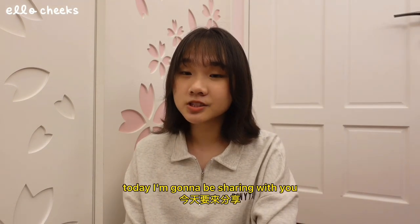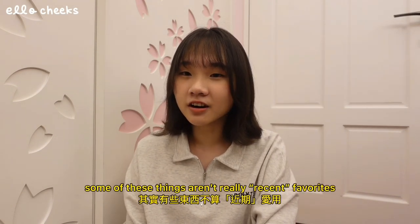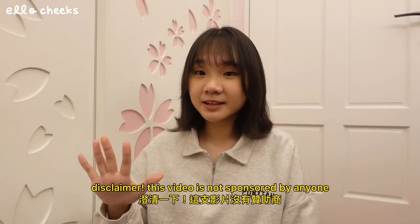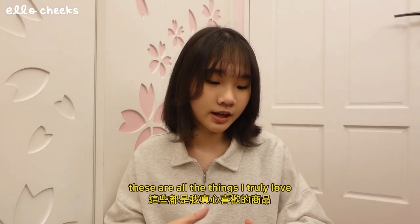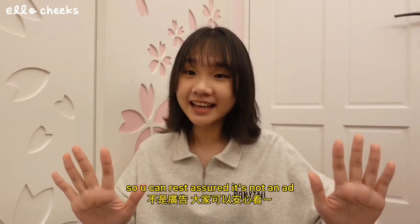Hello everyone, today I'm gonna be sharing with you some of my recent favorite things. Some of these things aren't really recent favorites — I've been using and loving them for a really long time, but I still wanted to share them. Disclaimer: this video is not sponsored by anyone. These are all the things I truly love, so 大家放心不是广告可以安心看。